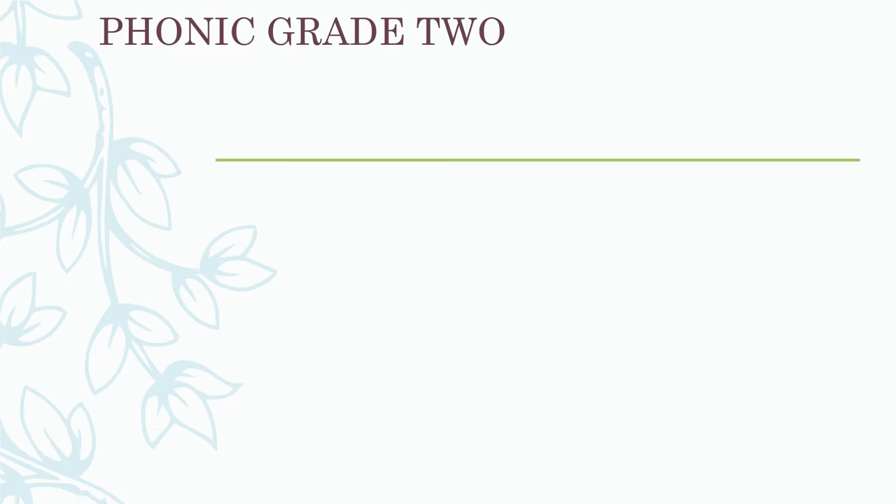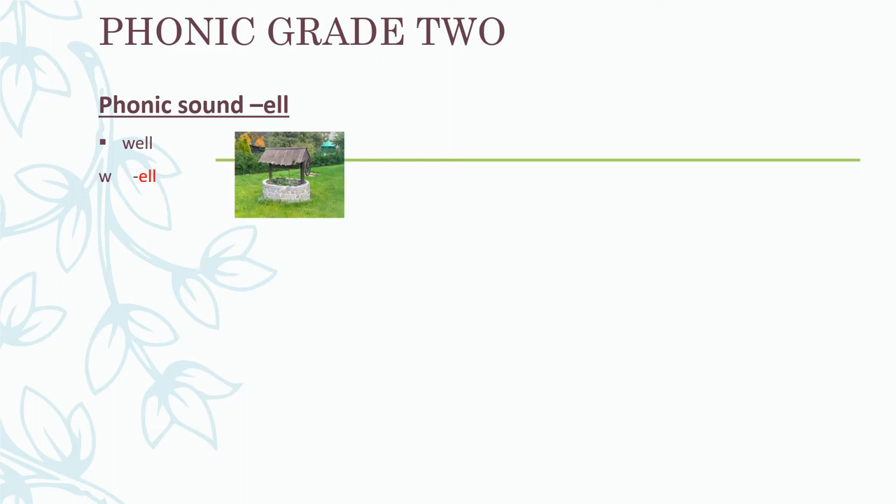The next phonics sound we're going to look at is the L sound. This sound is made up of three letters: E, L, L. Let's look at some words with the L sound. Well — if we break it up into its phonics sounds, we get: W - L - well. The cat fell in the well.